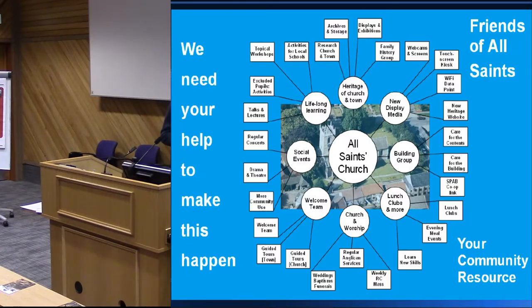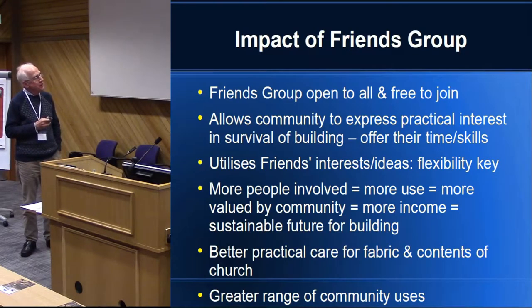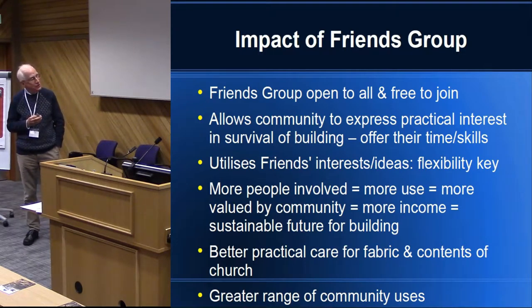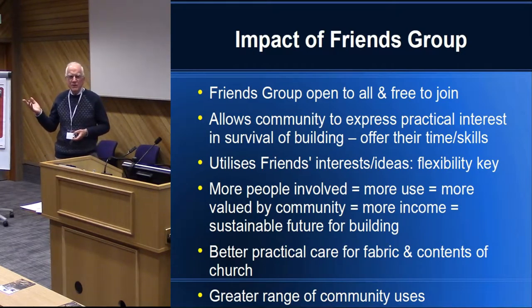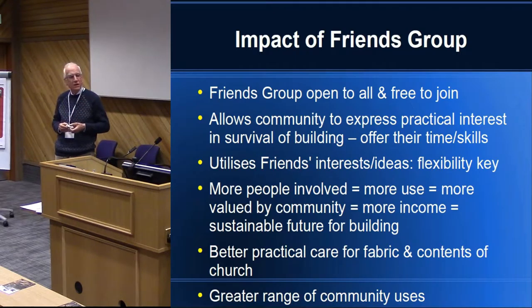We can't do lunch clubs yet because we haven't got the kitchen — that's the bit still to be built. So what's the impact of these things been? We made it clear the friends group was free, there was no membership fee, anybody from anywhere could join as long as they agreed with the aims, which were to keep this wonderful building going and make sure it was available for as much community use as possible. There was a huge amount of goodwill towards the building. People didn't come on a Sunday, they might not come ever during the year, but it was their church and they wanted it to be there for their own purposes, whatever they might be.